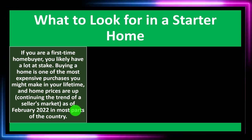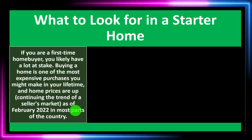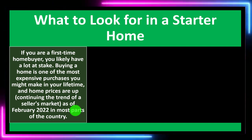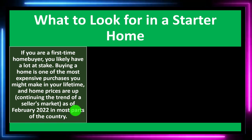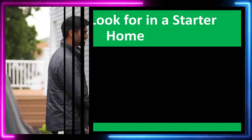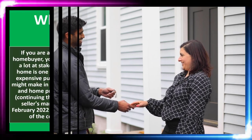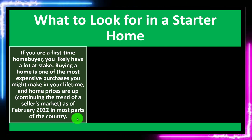What to look for in a starter home. If you are a first-time homebuyer, you likely have a lot at stake. Buying a home is one of the most expensive purchases you might make in your lifetime. Home prices are up, continuing the trend of a seller's market as of February 2022 in most parts of the country. So purchasing a home is a big investment and a big process — we want to measure twice and cut once.